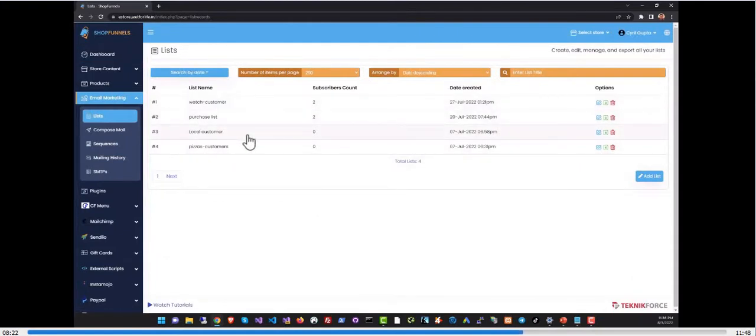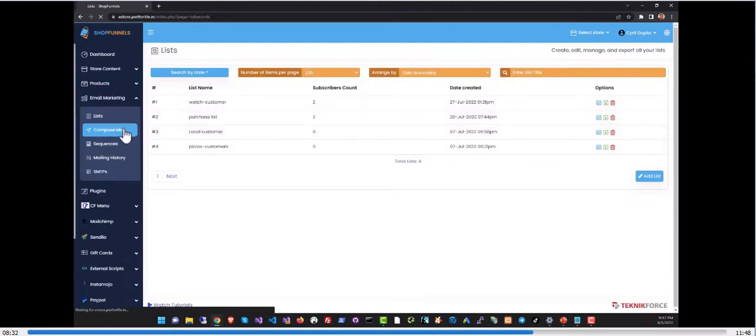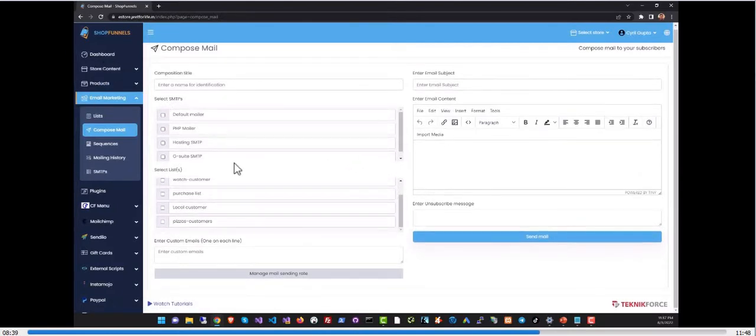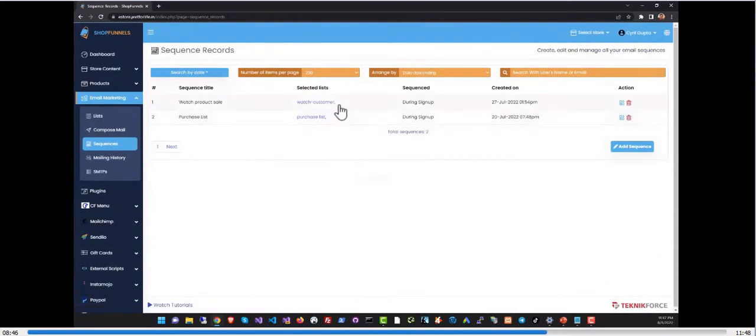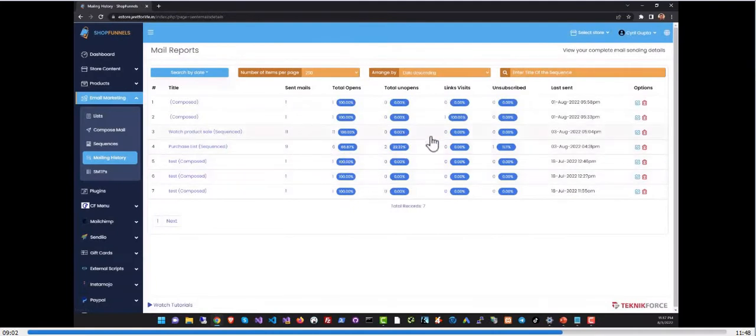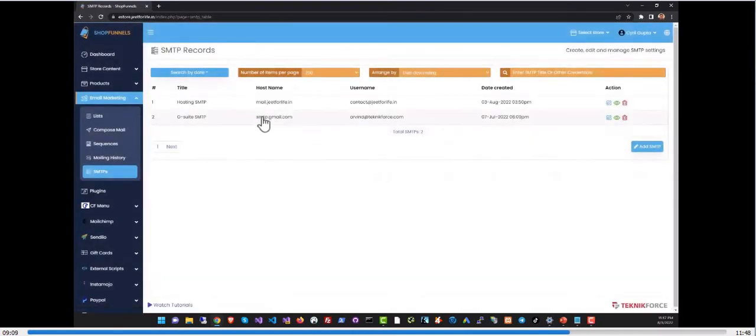The email marketing section lets you create lists of customers based on how they interact with your store — you can grab leads from an opt-in page or add customers when they purchase a product. With Shop Funnels Pro you can send mail-outs with offers and coupons. In sequences you have an autoresponder to send a series of emails to anyone who signs up or purchases — for example, a series of upsells. In mailing history you can see all sent emails, opens, and unopens.